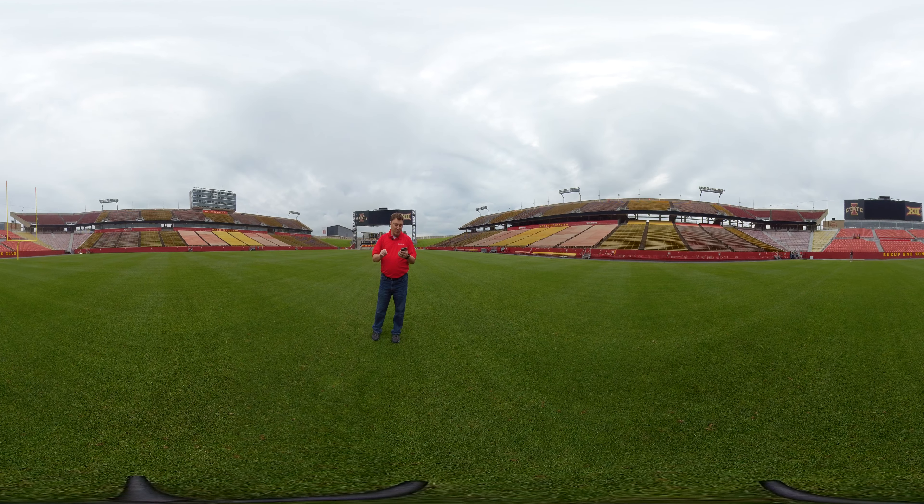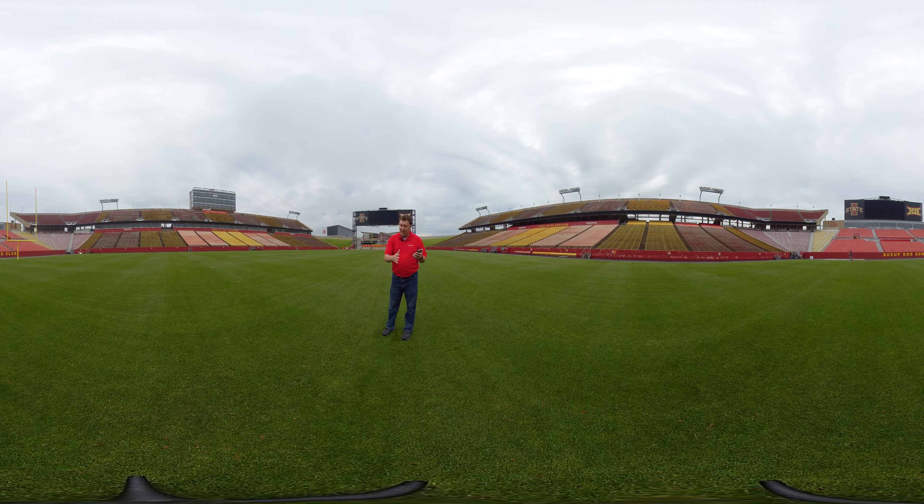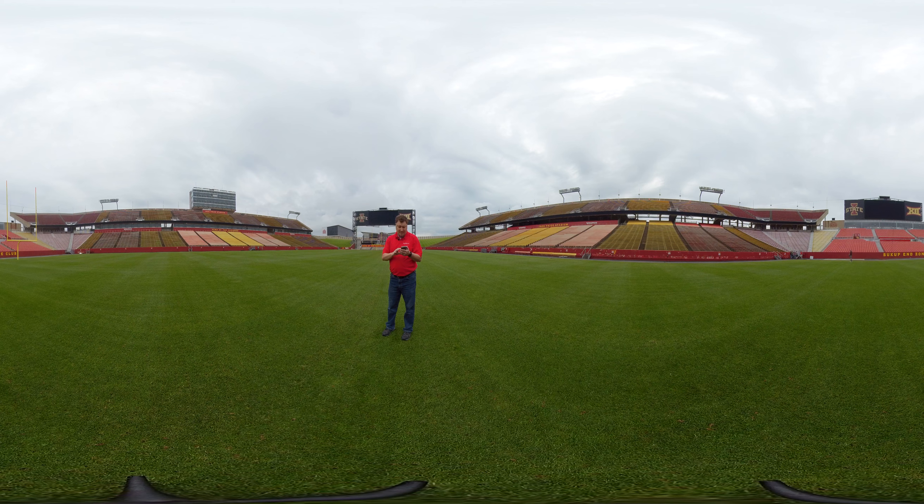You know how on TV you'll sometimes see the field has different colors, maybe every five yards or so? That's because there's a roller on the back of the mower — it's not different types of grasses. This is all 100% bluegrass. To keep it looking good all year long, it is...